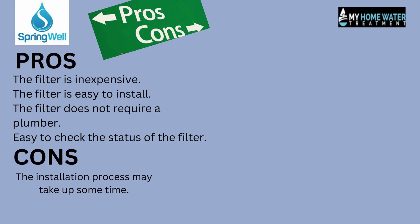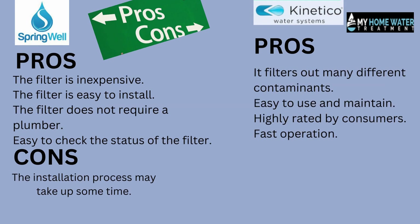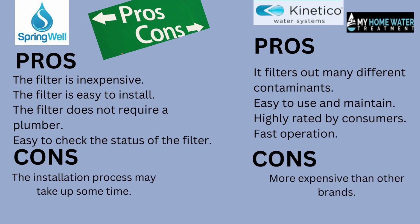Pros and cons of Kinetico filters. Pros: it filters out many different contaminants, easy to use and maintain, highly rated by consumers, and fast operation. Cons: more expensive than other brands.